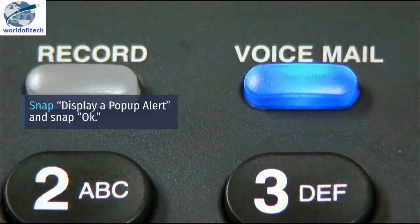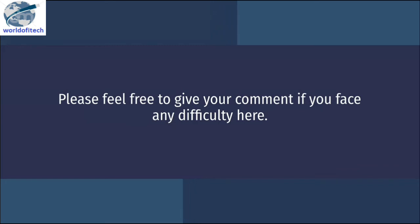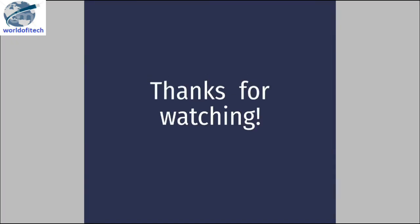Then select 'Display a pop-up alert' and click OK. Please feel free to leave a comment if you face any difficulty. Subscribe to our channel for more videos — thanks for watching.